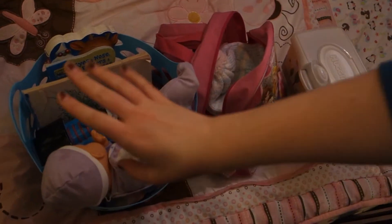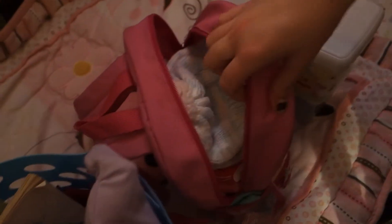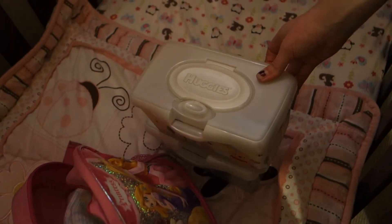I've kind of got it in three sections. One is toys and books and stuff for her, the second one is normally her diaper bag — clothes and diapers — and then these ones I'm really excited about: snacks.